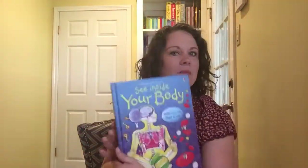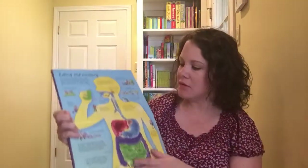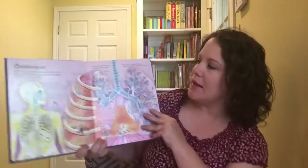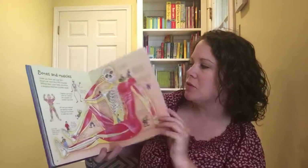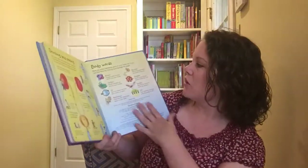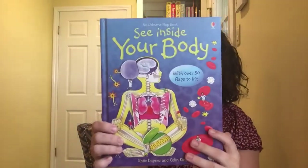Next up is 'See Inside Your Body.' This is another body book, but it's for the older kids. It still has flaps all throughout it, but just has more detail — it's more geared for your older elementary kids. It's all about the details about your body, with lots of flaps on each page and nice thick pages. Probably for about second to sixth grade. It has body words in the back with a few definitions. It's one of our popular ones.